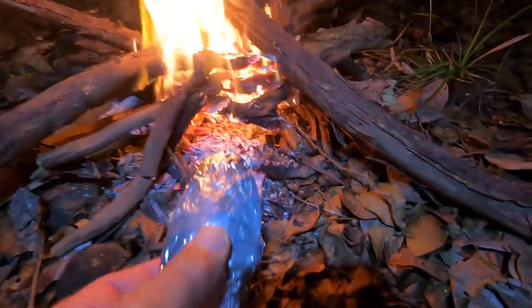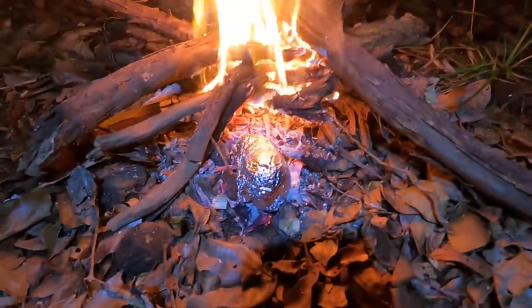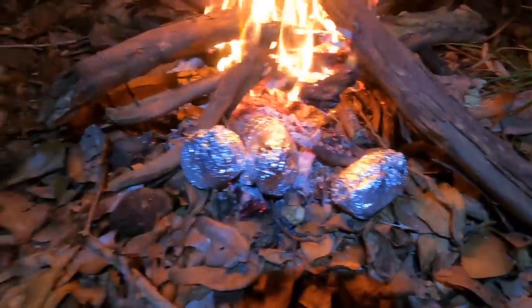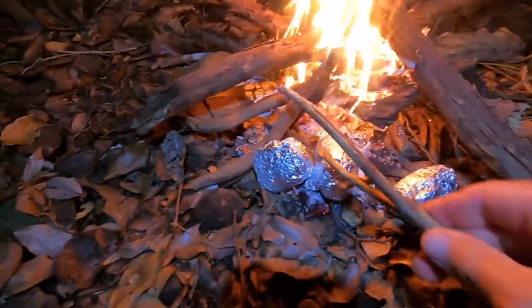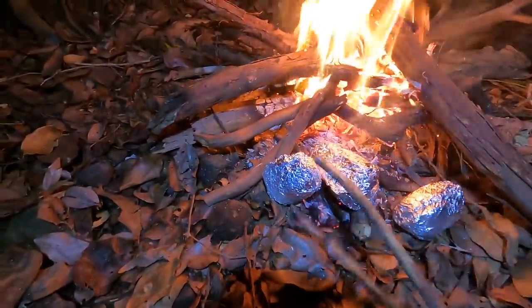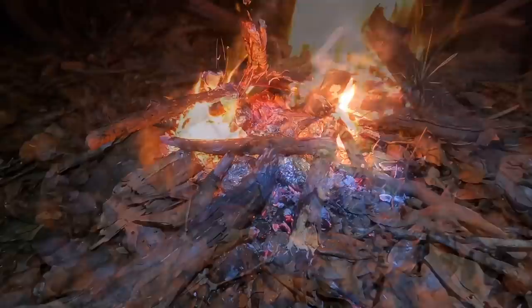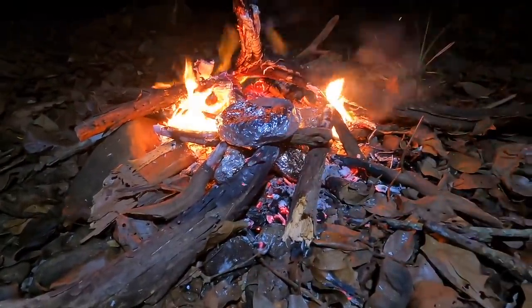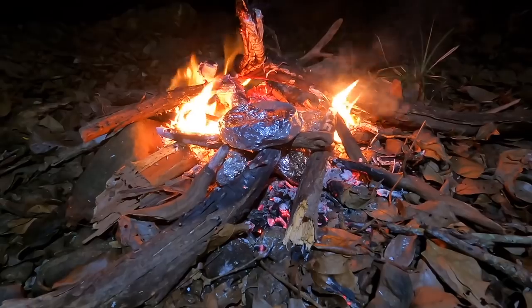I'd prefer coals but if I wait for coals it's going to be way too late to eat, so I'm just going to throw the food on the edge of the fire. The potatoes have been in about 10 minutes. I'm going to put the pumpkin on top and let it go at least another 10, maybe 15 minutes. As soon as I started that fire it got too hot to wear a shirt.